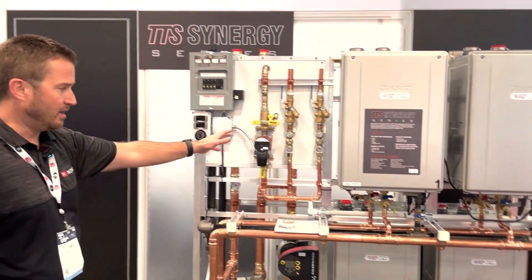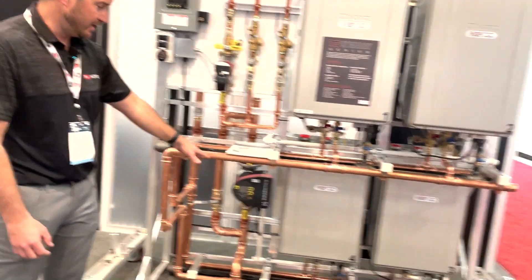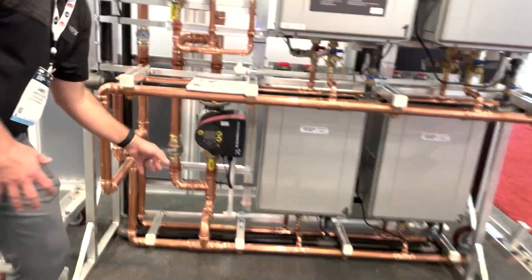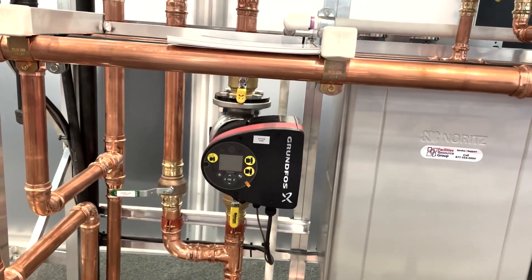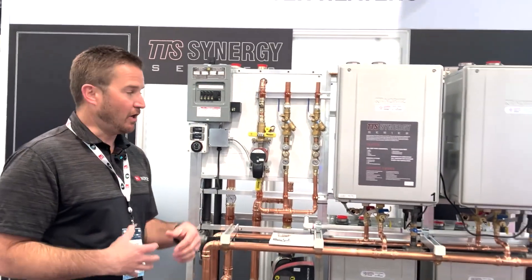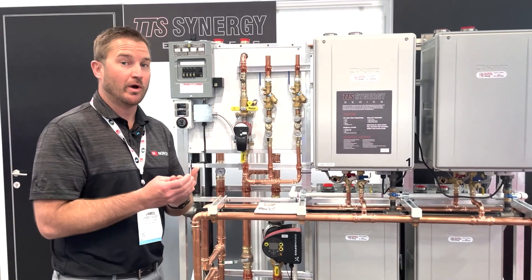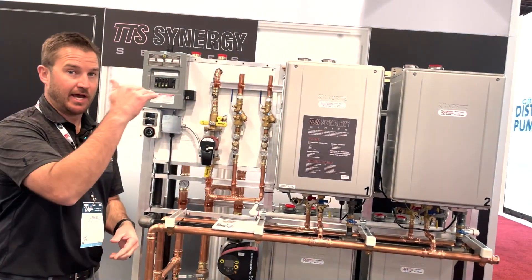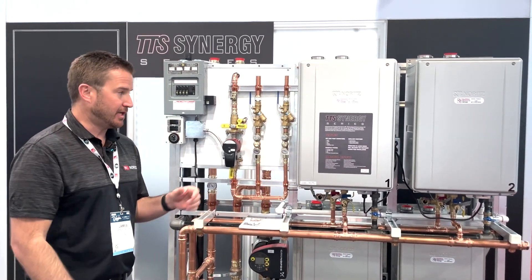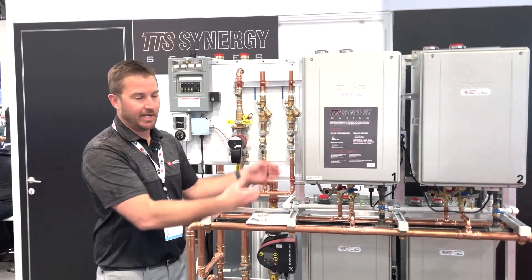There are customizations available to fit your particular application, and you also have the benefit of combining this with storage. The system includes an ECM system pump that modulates to maximize the efficiency of the tankless water heaters, which have modulating gas valves with an 11-to-1 turndown ratio per engine. With four engines, that's a 44-to-1 turndown ratio — meaning it can stage the gas combustion process in 44 stages. That's really where the energy savings are found: in the modulation and turndown ratios, combined with 98% thermal efficiency.